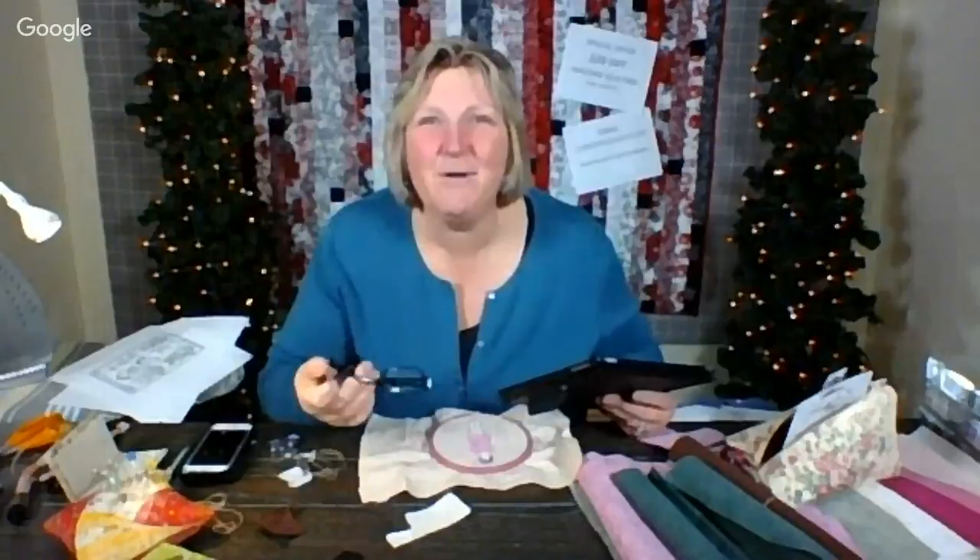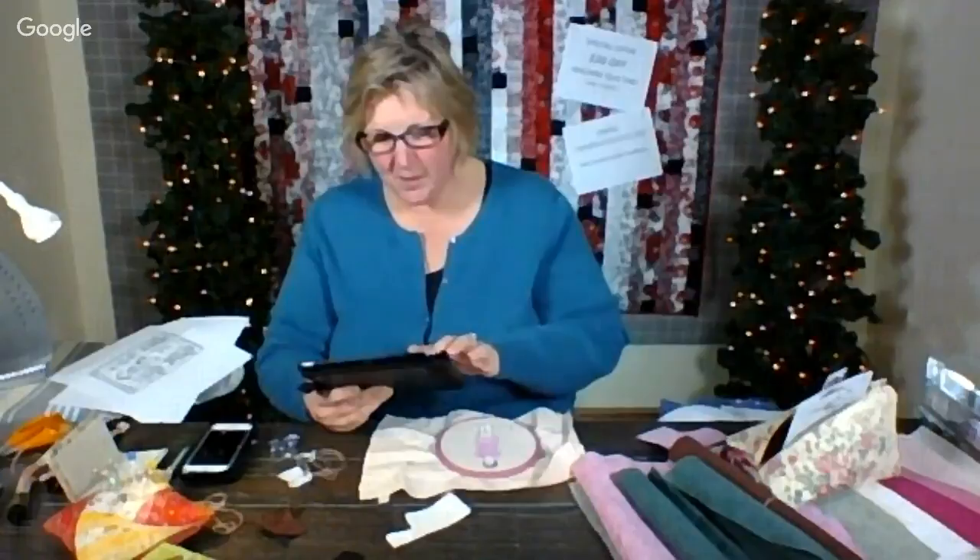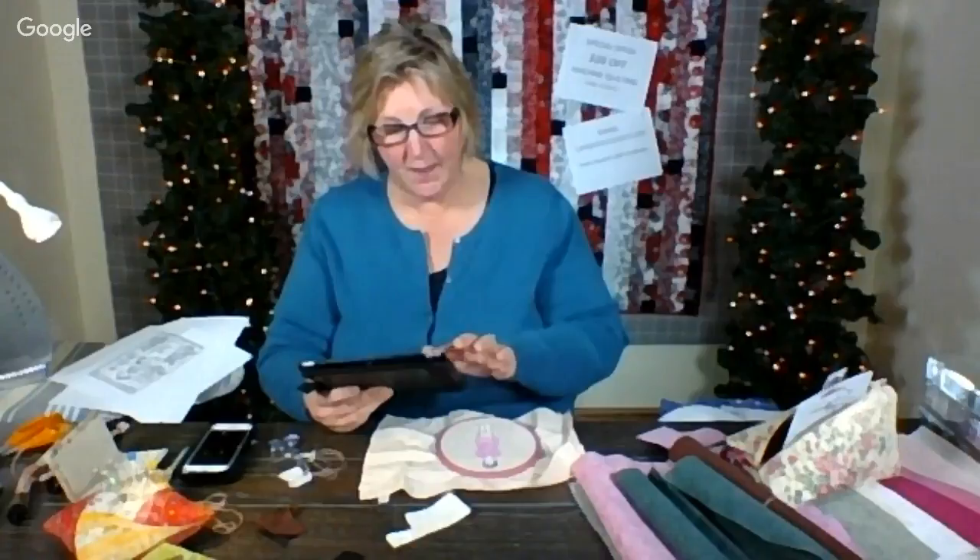Sandra - hi! How are you feeling? I hope you're feeling better. Sandra down in Mississippi says hi y'all - she's still working on her Sashiko, close to finishing. Then she has to cut them apart, back with interfacing, and she'll have a set of coasters. She loves the quilt in back of me.